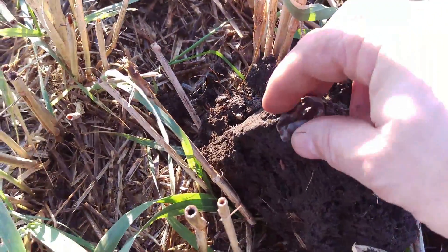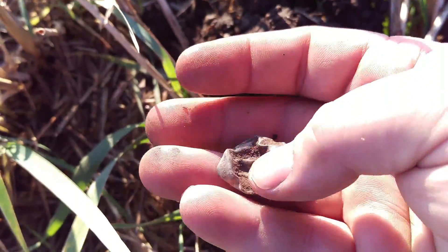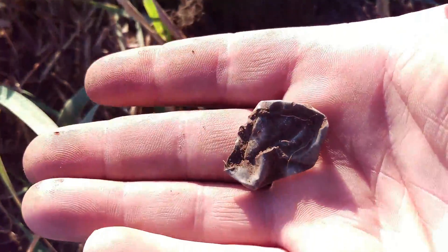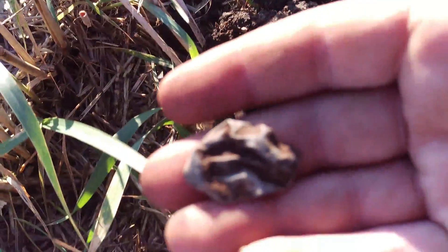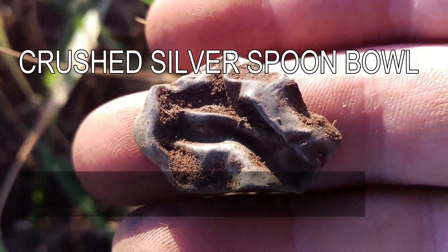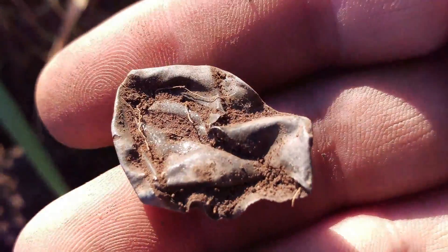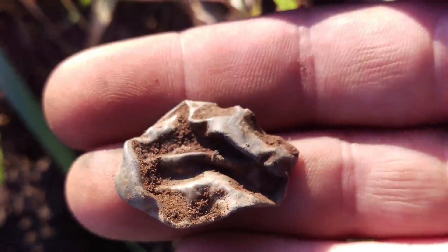Ok guys, the next thing I've got here is a little bit of metal with a little bit of weight to it. Let's get the silver looked at — I'm hoping it's going to be a nice wee bit of silver. I'll give it a clean up and see if I can find anything. On to the next.